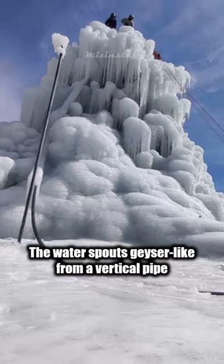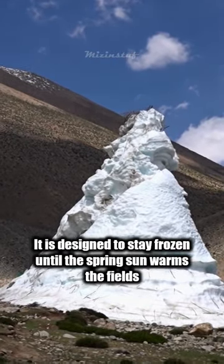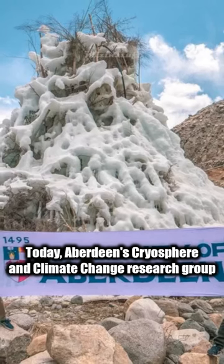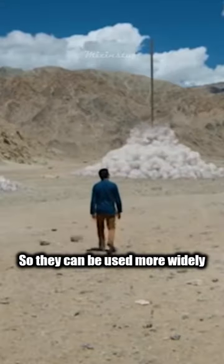The water spouts geyser-like from a vertical pipe, freezing into a cone of ice. It is designed to stay frozen until the spring sun warms the fields. Today, Aberdeen's Cryosphere and Climate Change Research Group is working in the region to help improve the technology so it can be used more widely.